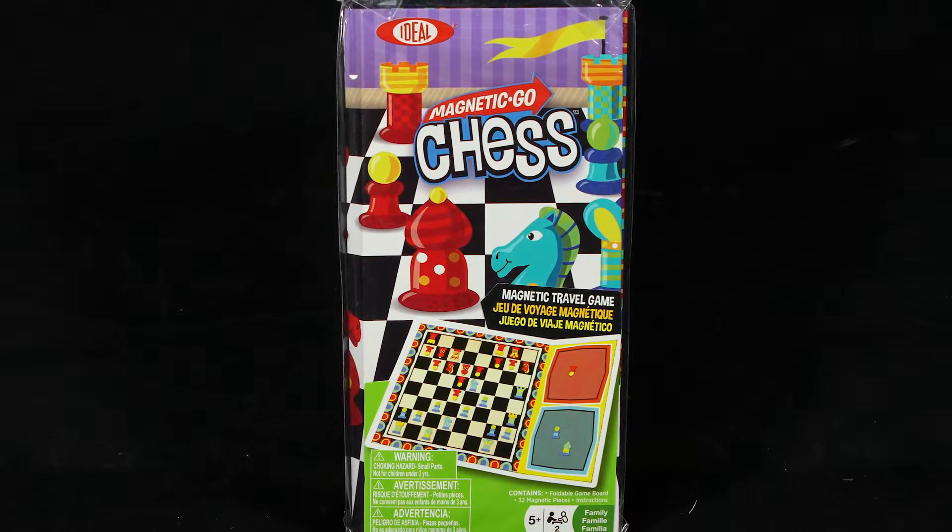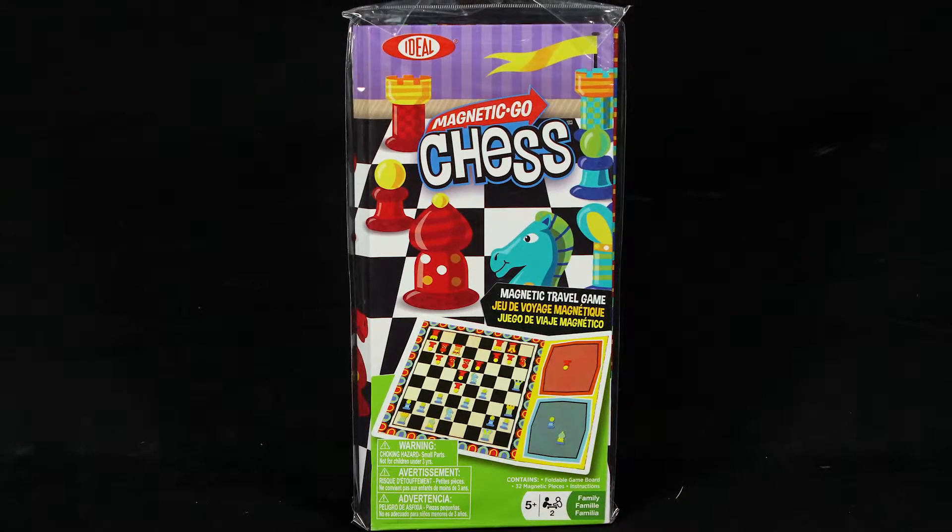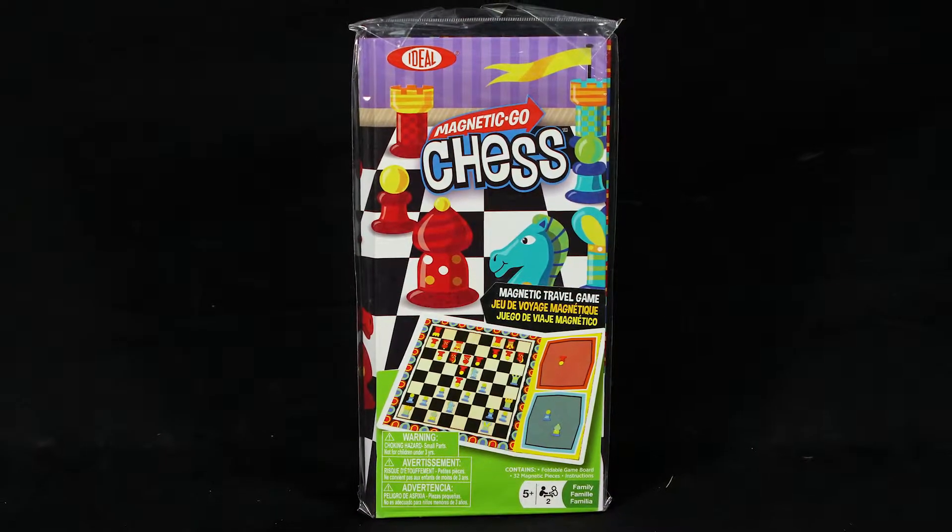Children gain a lifelong skill when they learn to play the classic board game chess. And now you can take the game on the go with the Magnetic Go chess set from Ideal.